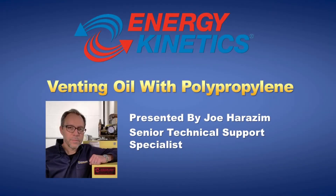Hi, I'm Joe Harizim, Senior Technical Support Specialist with Energy Kinetics. Thank you for joining today's discussion on low-temperature venting of oil-fired equipment with polypropylene. We will review the challenges facing our industry with regards to venting and explain how dilution air venting will help us overcome commonplace chimney issues. This will allow oil-fired equipment to better compete with high-efficiency gas-fired equipment.